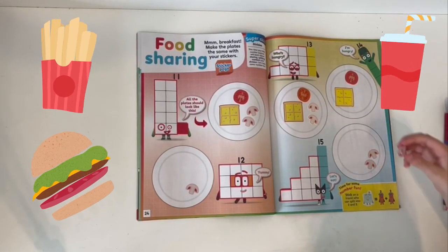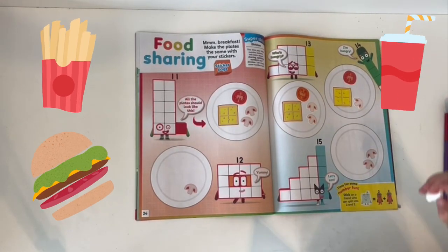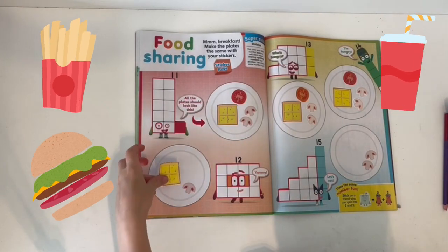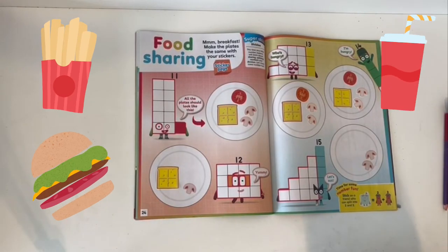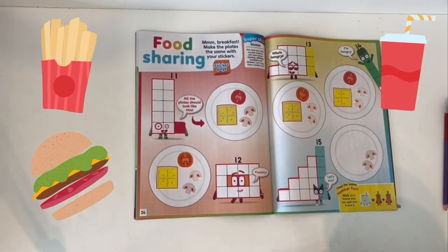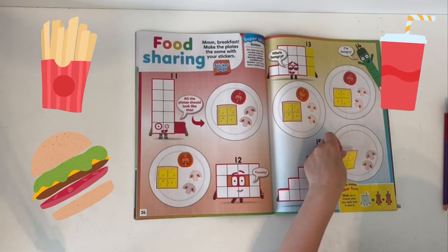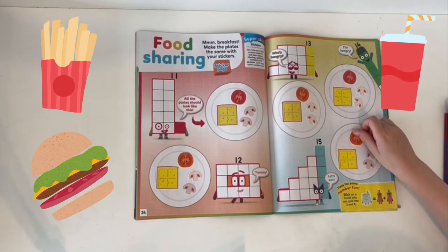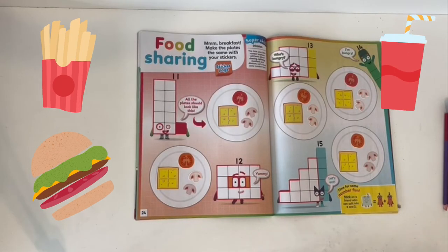Two mushroom pizzas — this one should have one slice of cheese, one mushroom, and one tomato. This one needs some slices of cheese and a tomato. Time for some number fun: stick on a friend who can split into two and two. What's two plus two? It is four!